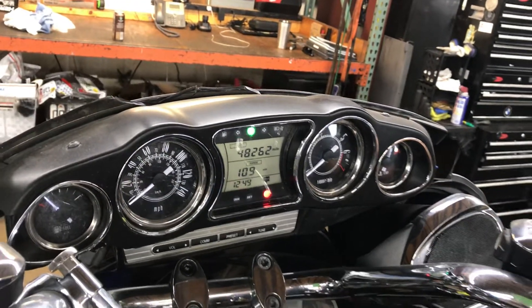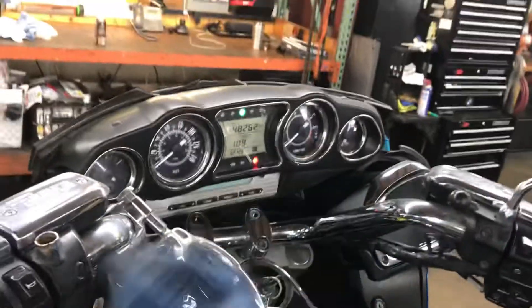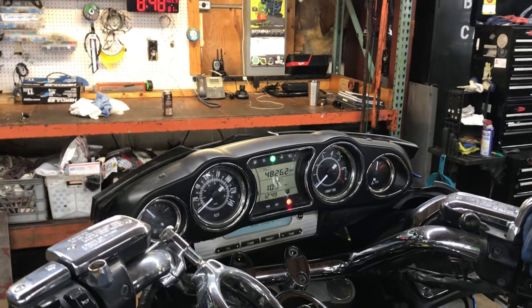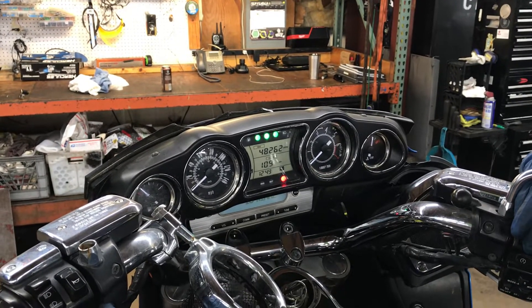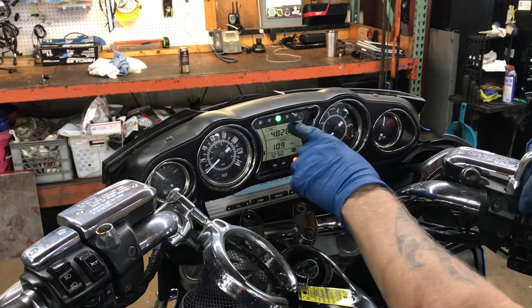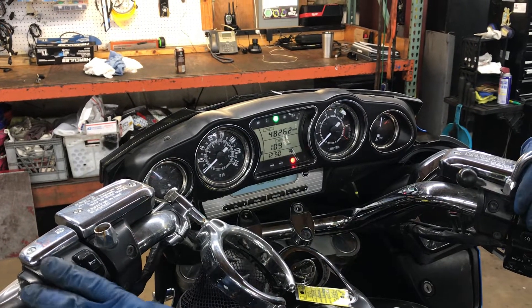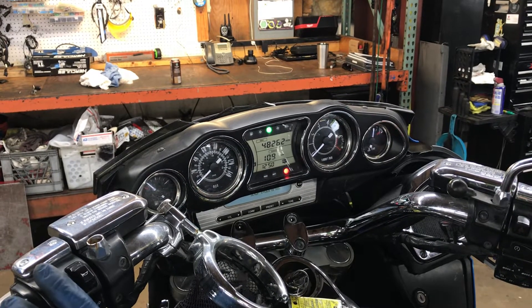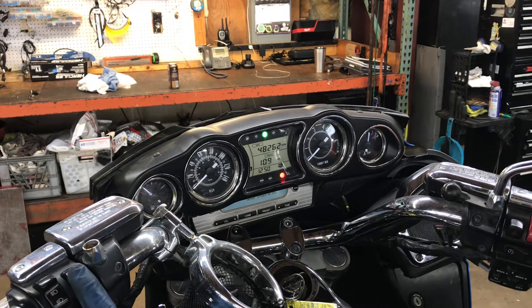Indicator lights for this bike are left turn, right turn, four-way flashers. There's a low fuel light, a neutral indicator light, and an oil pressure light. The high beam circuit on this bike is not working due to the impact it took.